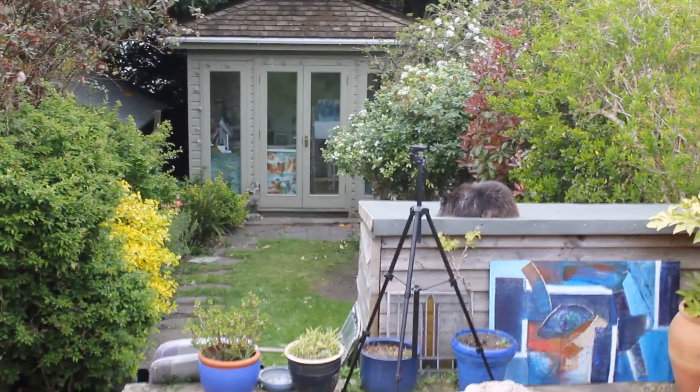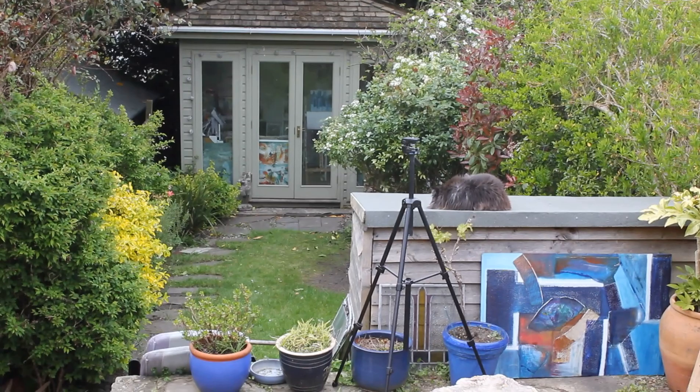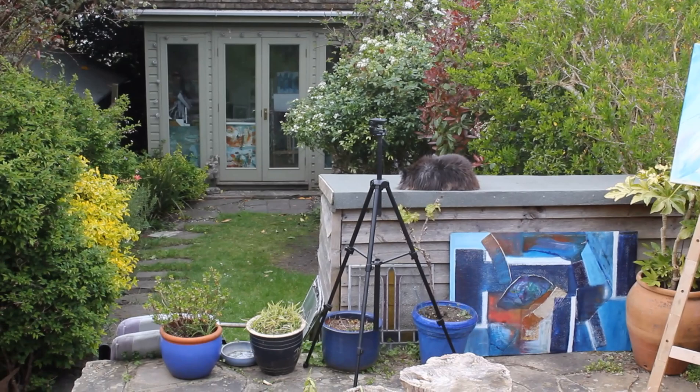I'm Susie Phillips and I'm a semi-abstract and impressionist painter. Because I've had my exhibitions cancelled due to the horrid Covid-19 virus, I'll put on my own art exhibition in my garden here near Tunbridge Wells in Kent. I'll start with my studio where I do most of my work, and you can see my able assistant, my cat Bobby. I've divided the exhibition into four themes.